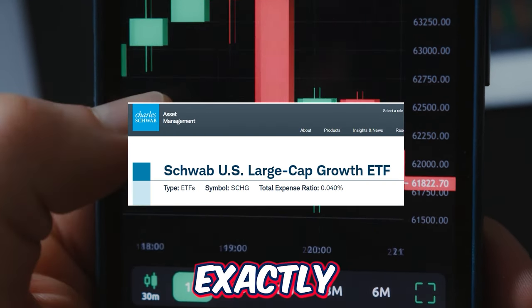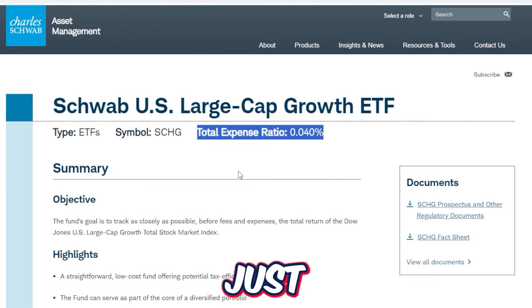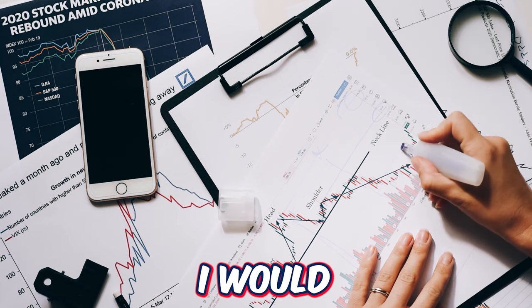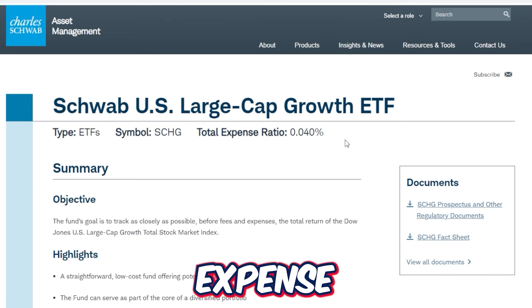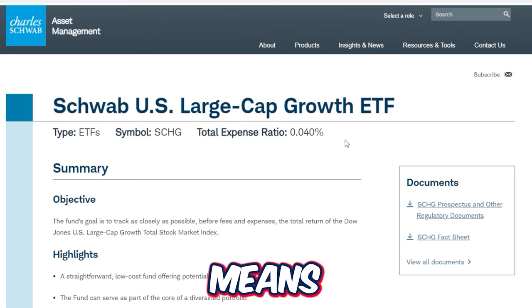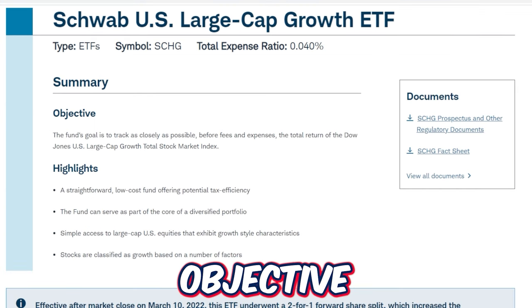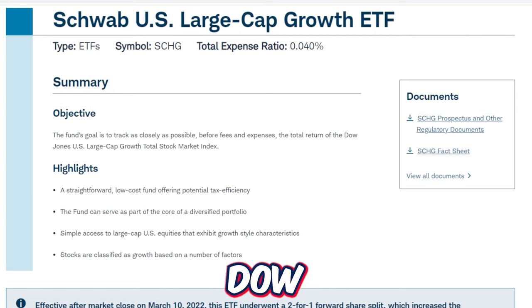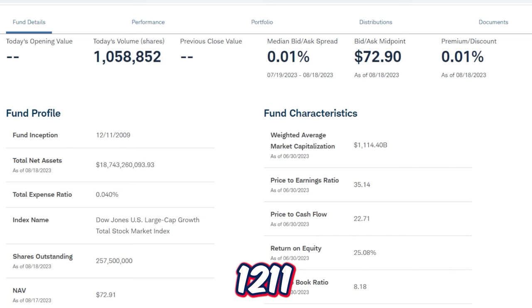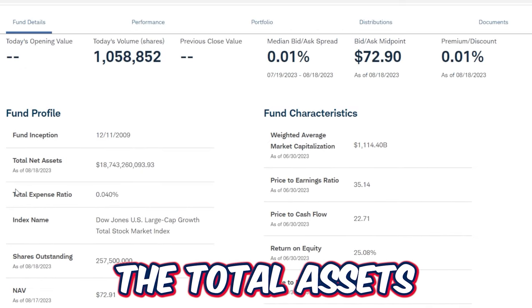Now let's dig into SCHG, the monster growth ETF. One thing that stands out immediately is the total expense ratio at just 0.04%, one of the cheapest expense ratios across any ETF in the market — meaning for long-term investors, holding this ETF long term will not cut into too much of the profits. The fund's goal is to track as closely as possible the total return of the Dow Jones US Large Cap Growth Total Stock Market Index. The inception date was December 11, 2009, and assets under management total over $18 billion.